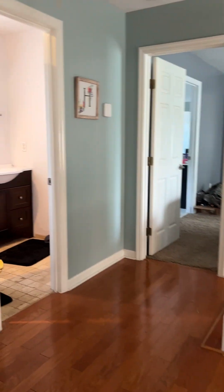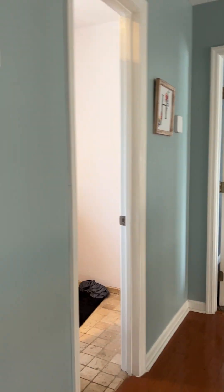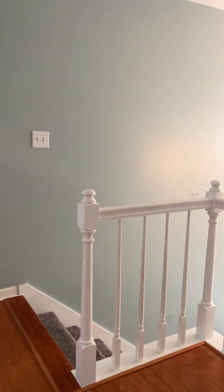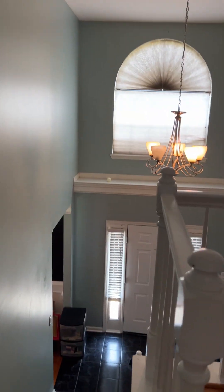Again, this is Lauren with the Realty Studio. If you have any questions about this property or any other property, please give me a call at 706-461-7973. I look forward to speaking with you.